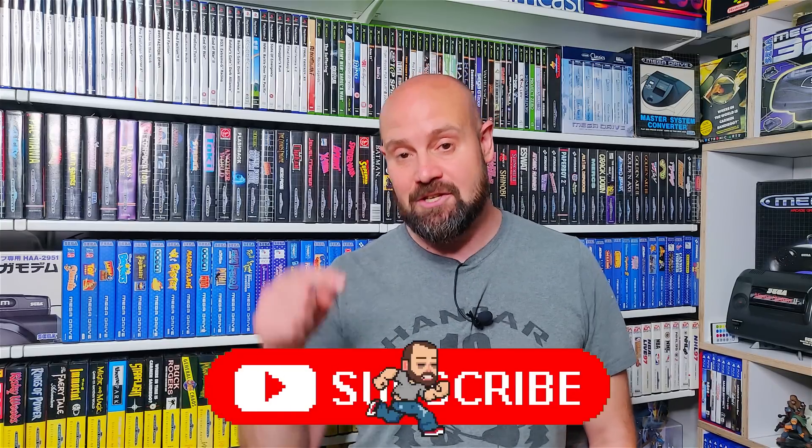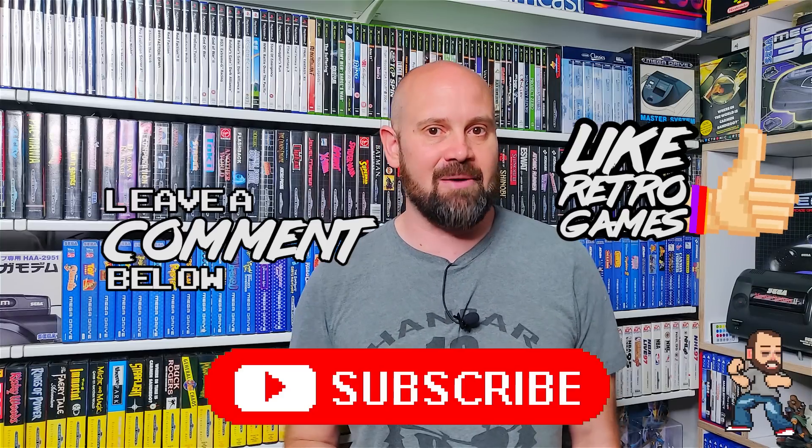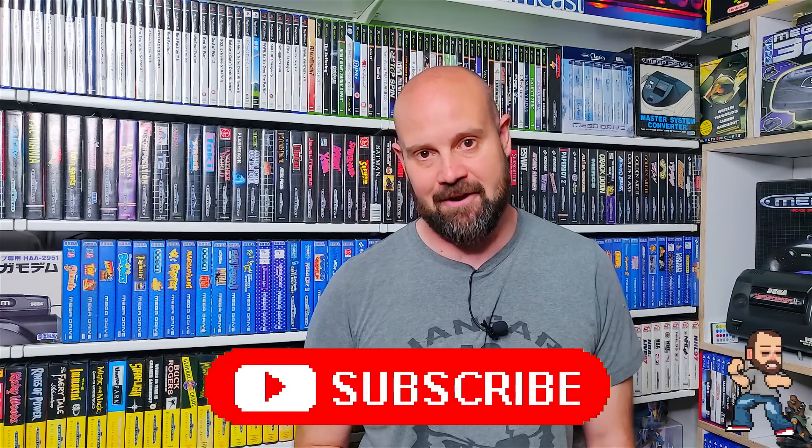Sega Genesis and Mega Drive fans rejoice because today we're going to be looking at my top 10 peripherals and add-ons that you should get for your Sega 16-bit console. Everything we're going to see in today's show is in my collection at the moment. If there's something you think should be in this top 10, drop down into the comments below and let us know. While you're there, hit the thumbs up button to help supercharge the channel.